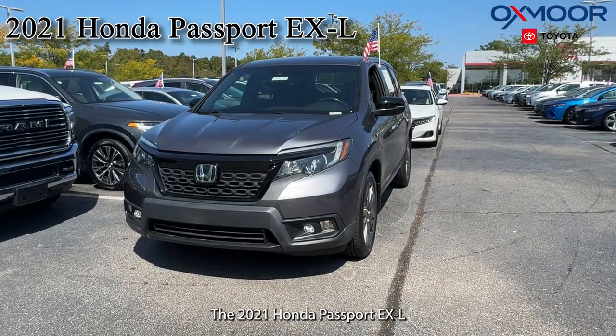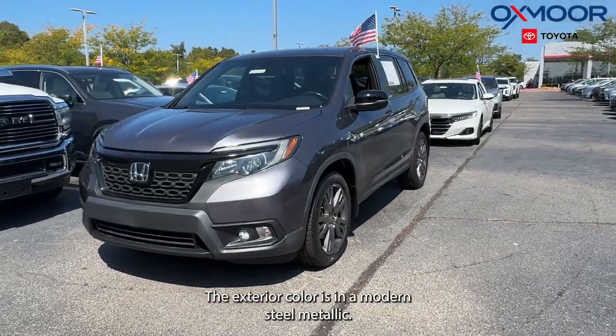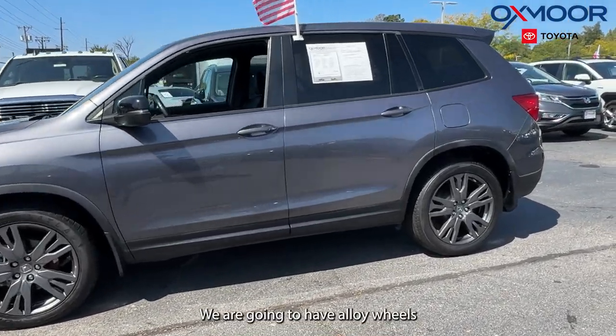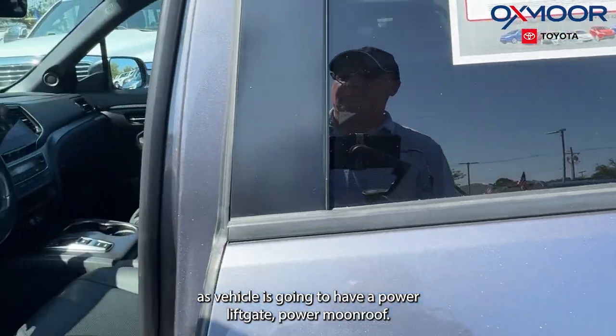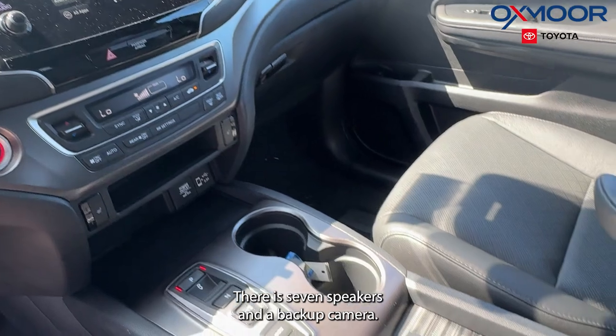The first vehicle is a 2021 Honda Passport EXL. The exterior color is in a modern steel metallic. We're going to have alloy wheels. This vehicle is going to have a power liftgate, power moonroof. There are seven speakers and a backup camera.